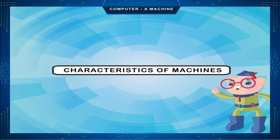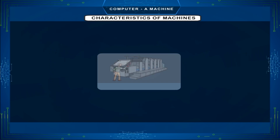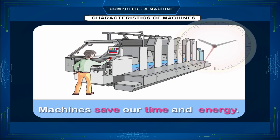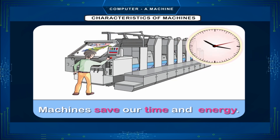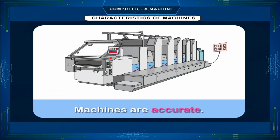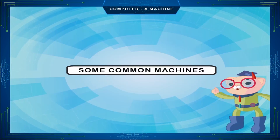Characteristics of machines: Machines are manmade devices. Machines work very fast. Machines save our time and energy. Most of the machines run on electricity. Machines are accurate. We use different machines for doing different kinds of work.